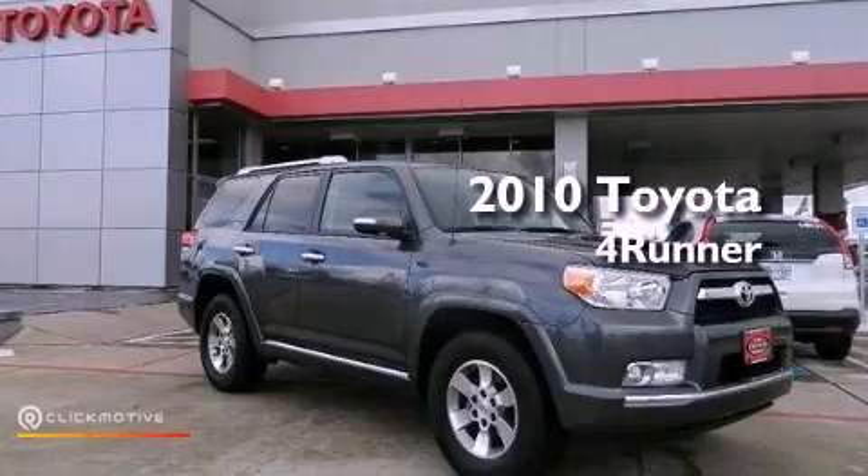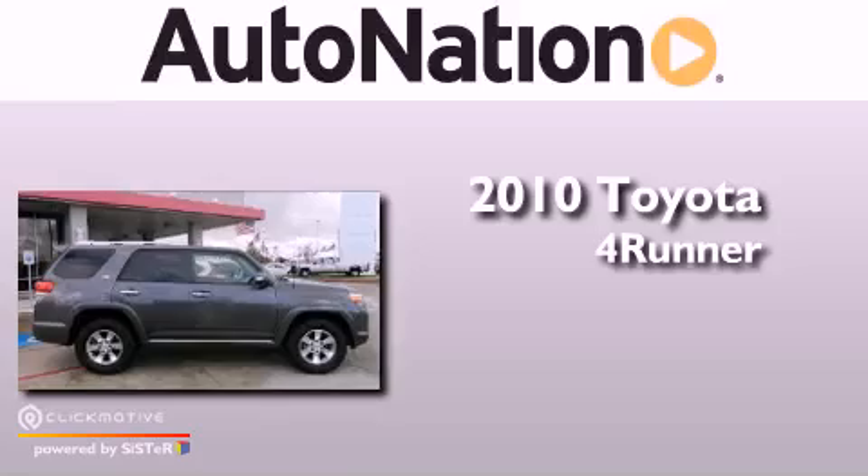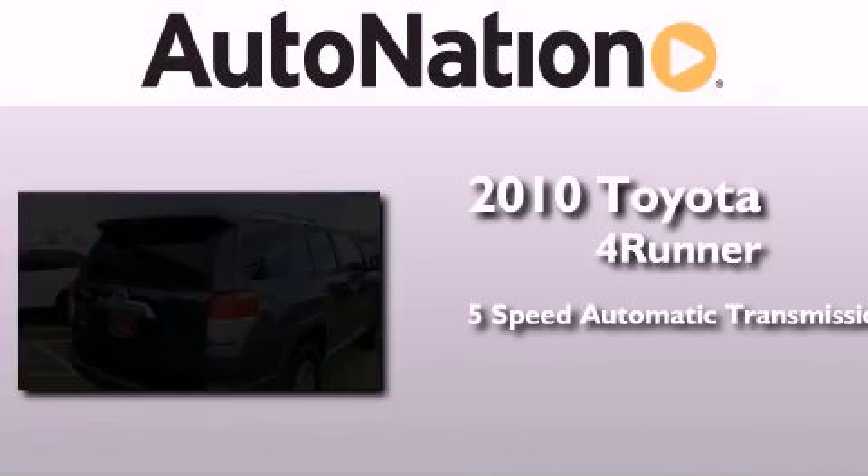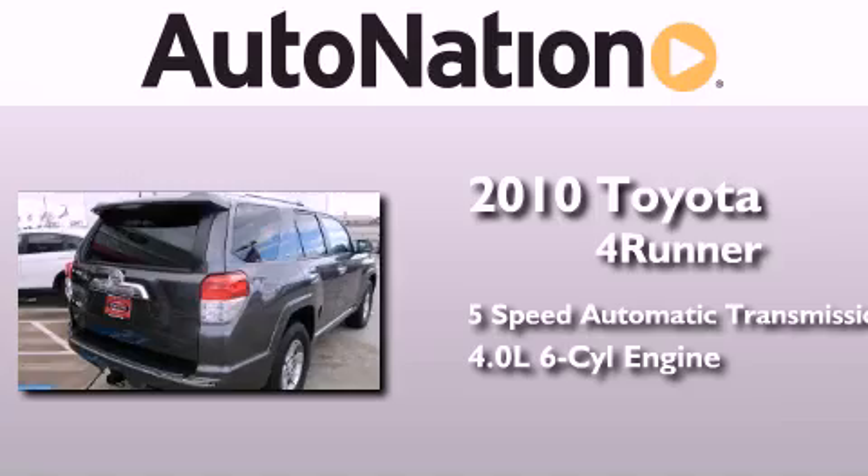This is a certified pre-owned 2010 Toyota 4Runner. This SUV has a 5-speed automatic transmission and a 4.0L V6.